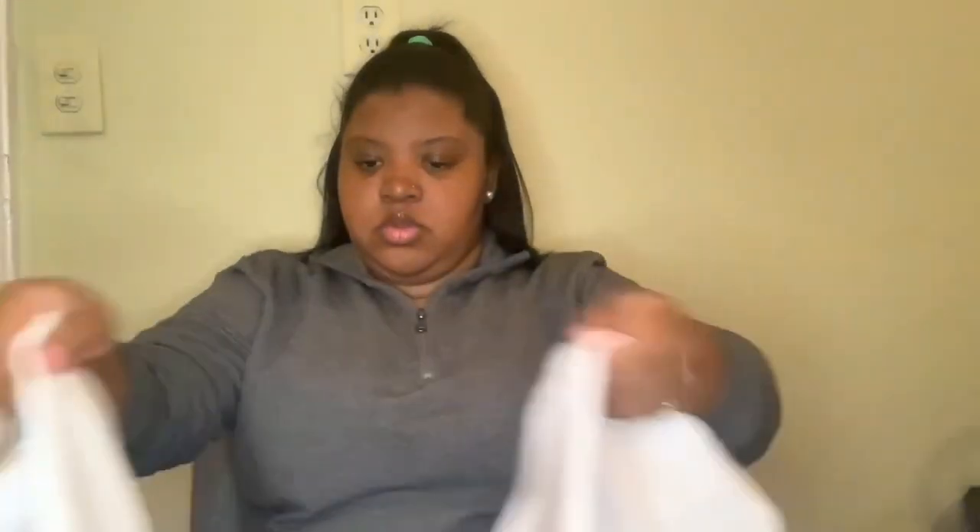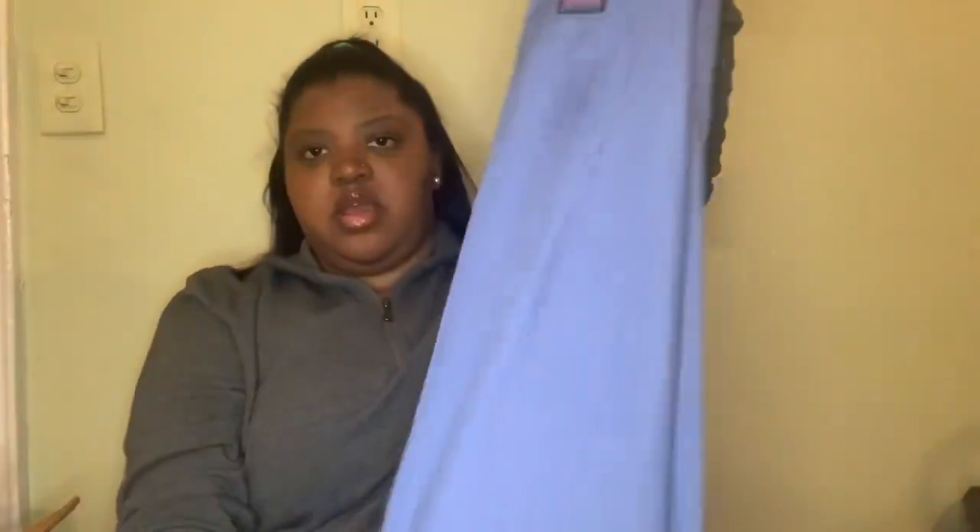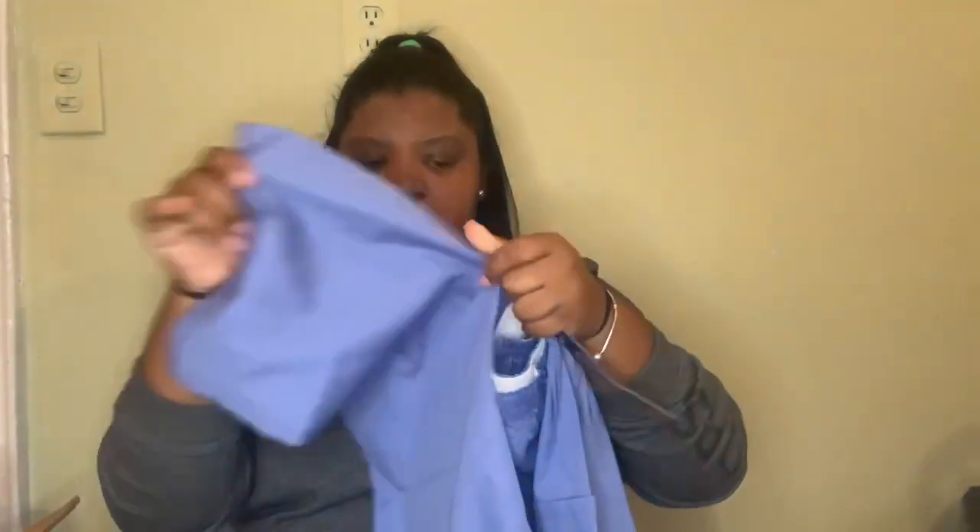The next thing I got is obviously my uniform top. I'm going to cover my school name. It's just a basic white top. It has my school logo right here, which I'm going to cover. I got two of these for now. The next thing I got is my scrub pants. They're just basic seal blue scrub pants. They have two pockets on each side — just basic scrub pants.